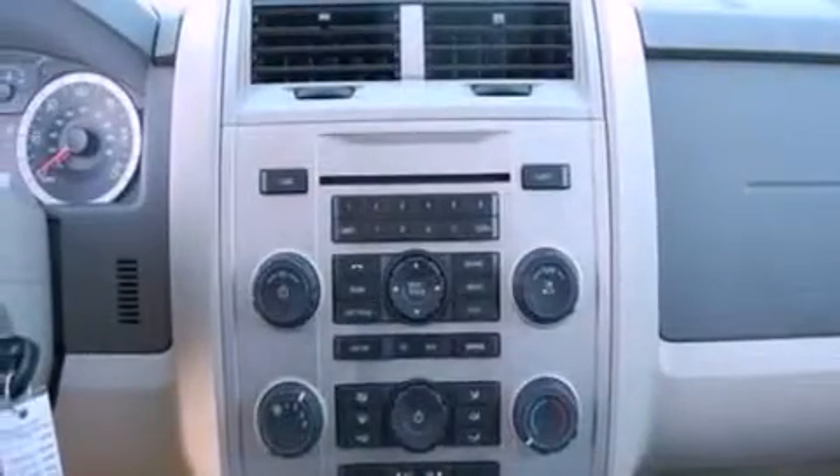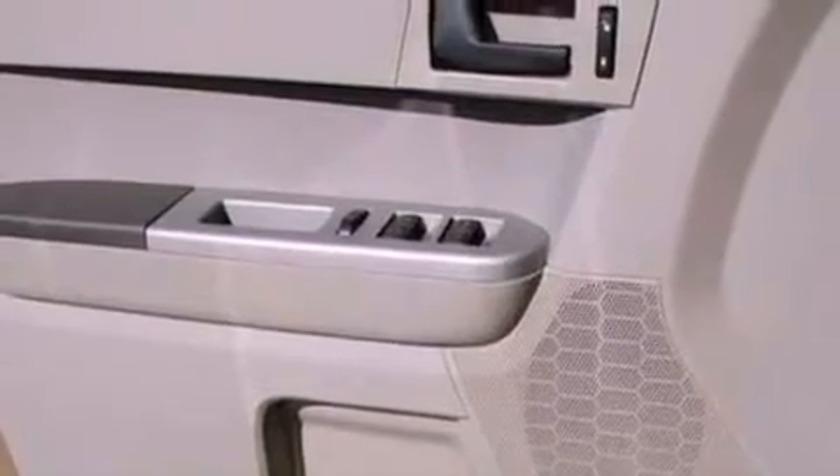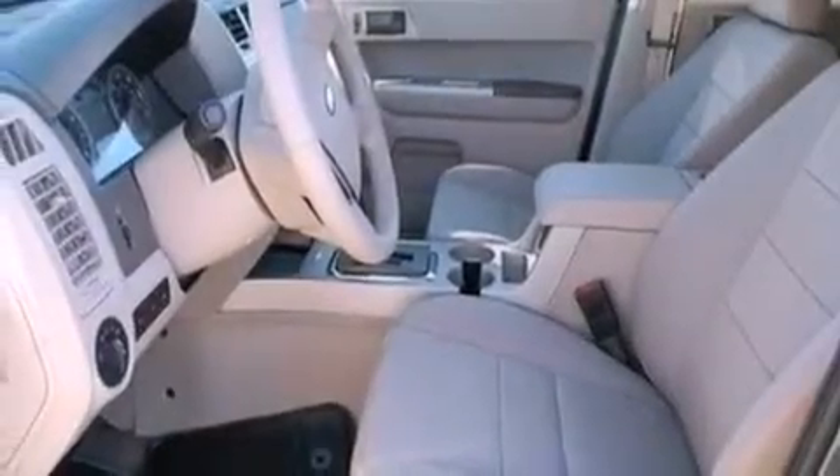The following features are also included: cruise control, an auto-dimming rearview mirror, external temperature display, a leather-wrapped steering wheel, a four-wheel independent suspension, front fog lights, dusk-sensing headlights, an anti-lock braking system, side-curtain airbags, and roof rails.